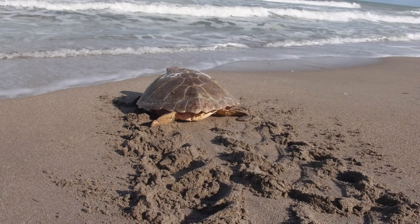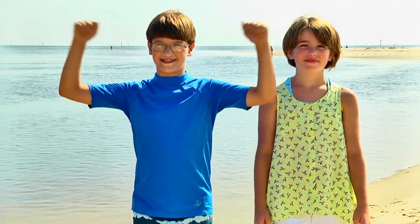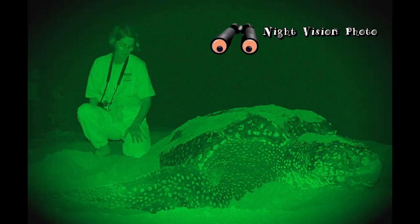All sea turtles are protected. And Florida is one of the best places for nesting loggerheads. The Kemp's Ridley is the rarest sea turtle, but the largest sea turtle in Florida is the leatherback.